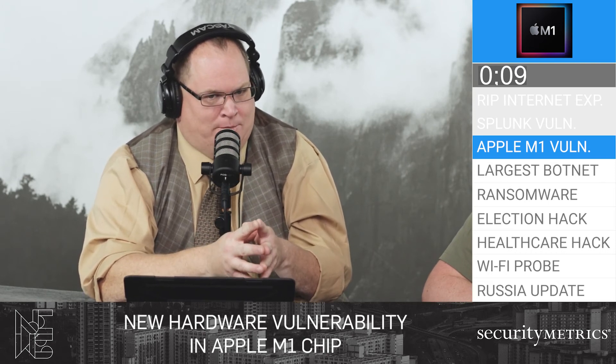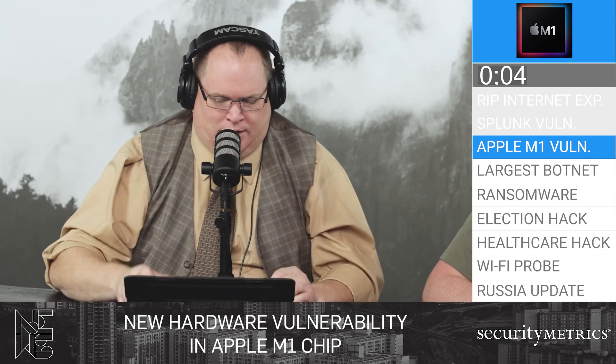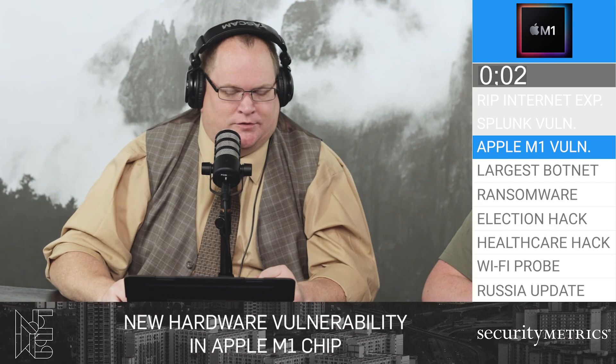If you happen to have a new Apple computer, just be aware that this vulnerability is out there. We'll give you an update as things progress in the story.